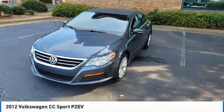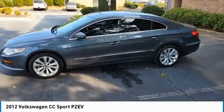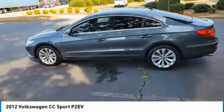Come test drive the 2012 Volkswagen CC. It's what's on the outside that counts.